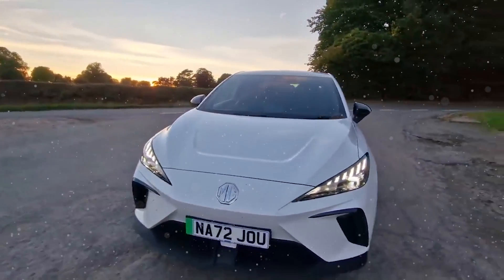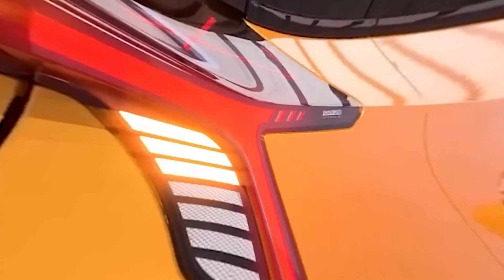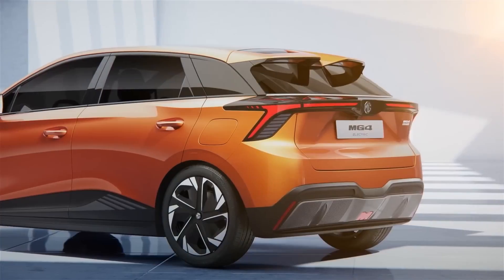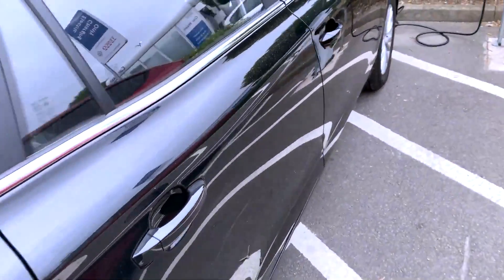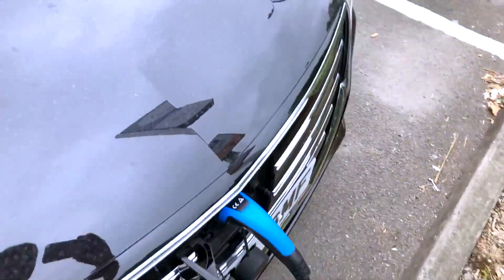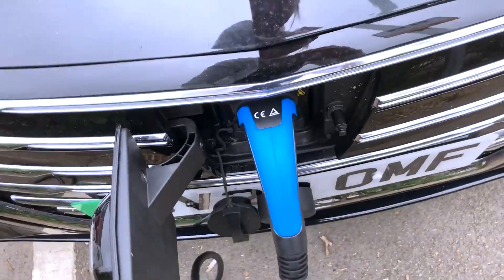The all-new MG4 EV is a brand new subcompact crossover, which will be available in six distinctive new colors. The new MG4 EV will no doubt make your life easier by providing enhanced connectivity and a wide range of features that help you get around town and enjoy life. But does it make life easier in terms of charging? Is it exactly what its manufacturer has claimed it to be? Let's find out.